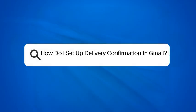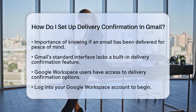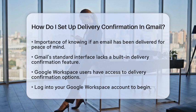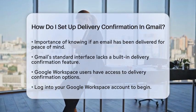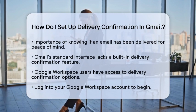How do I set up delivery confirmation in Gmail? Have you ever sent an important email and wondered if it reached the recipient? Knowing whether your message has been delivered can provide peace of mind, especially for critical communications. In this guide, we will walk through the steps to set up delivery confirmation in Gmail, ensuring you stay informed about your email status.